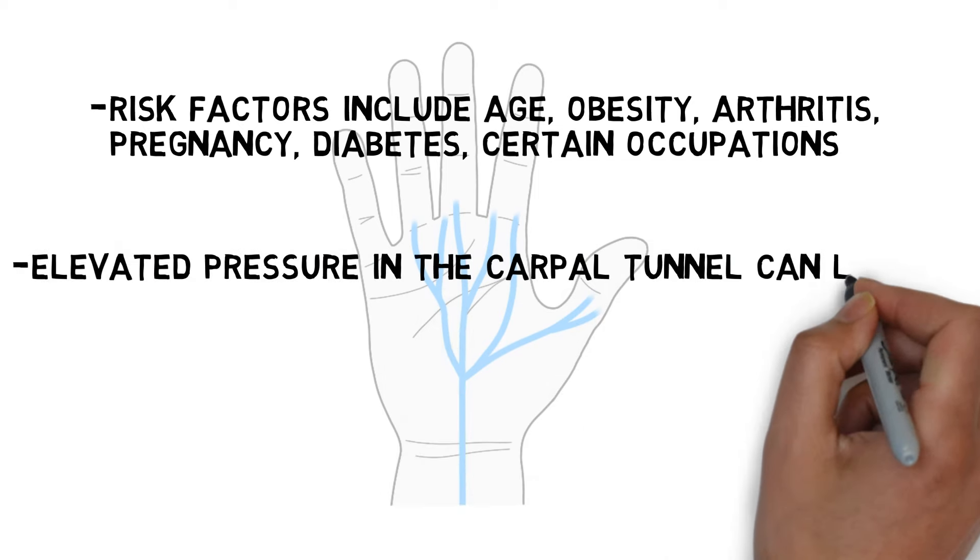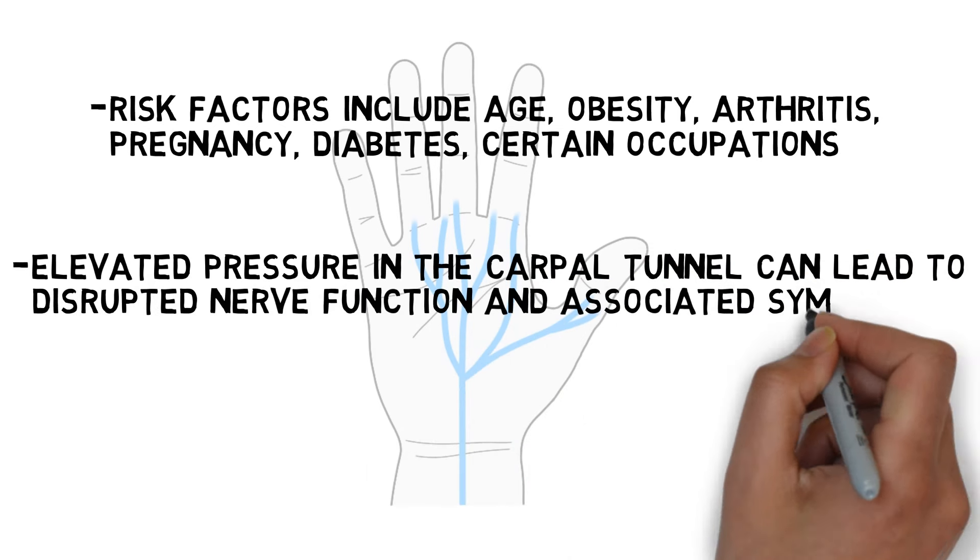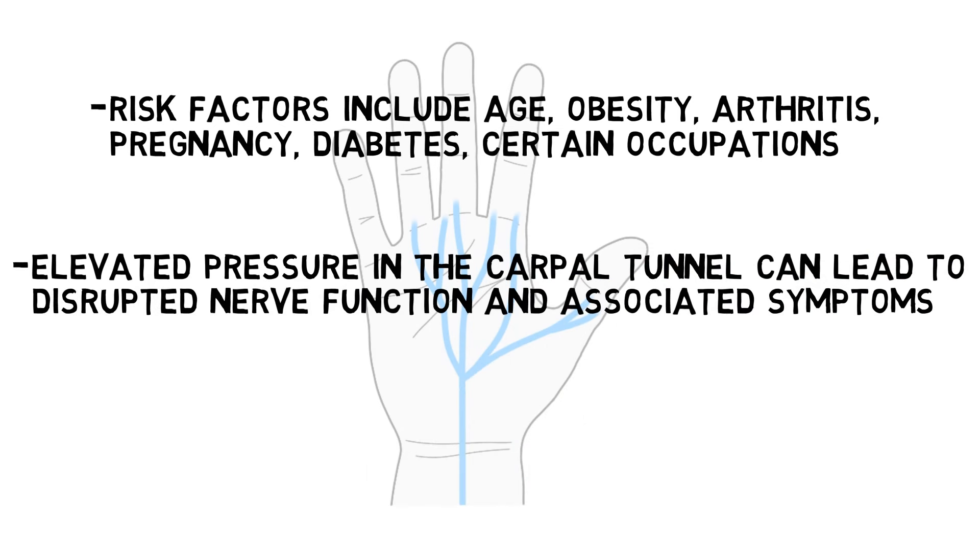Elevated pressure in the carpal tunnel can eventually disrupt blood supply to the median nerve, cause structural changes to the nerve, disrupt nerve function, and lead to the symptoms of carpal tunnel syndrome.